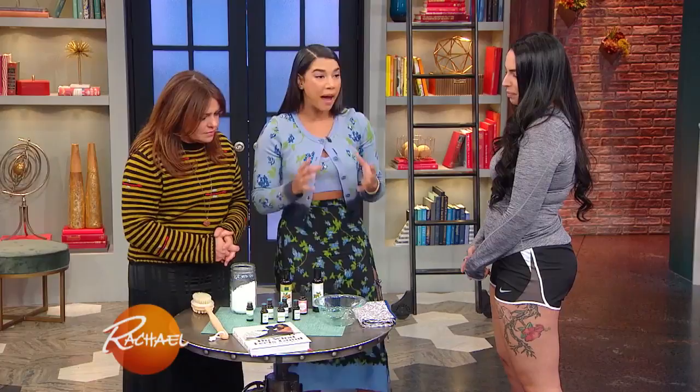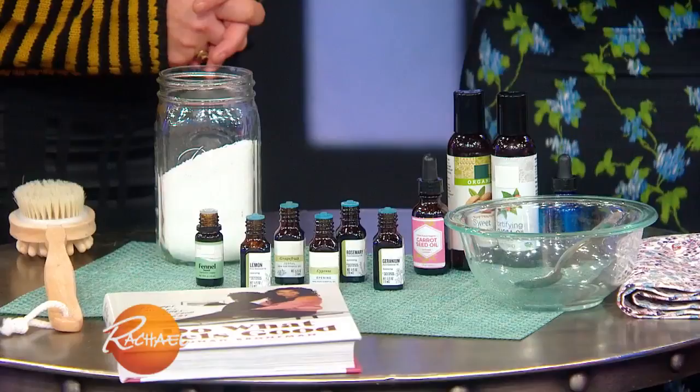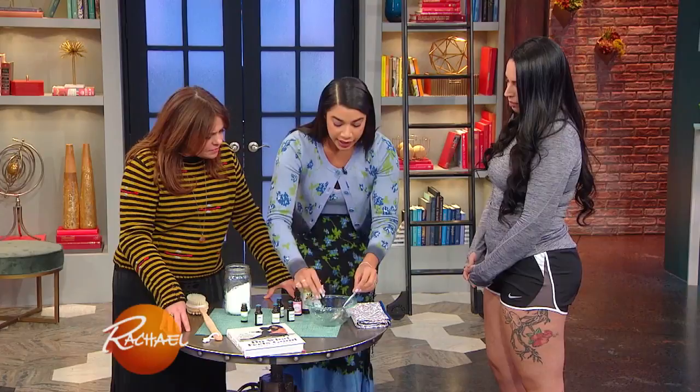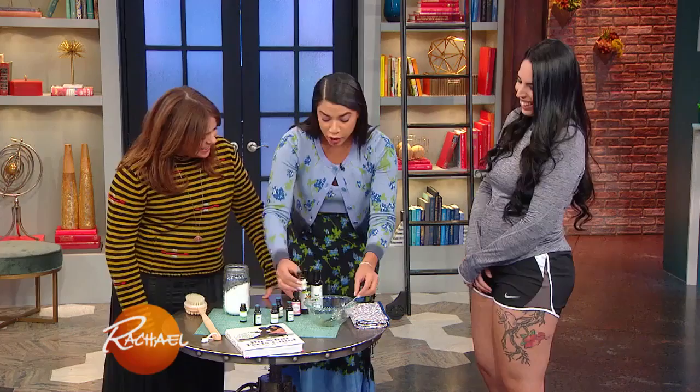There is a recipe in my book for a bath soak. The base is almond and jojoba oil, which are very nurturing and soothing for the skin. And then we've got grapefruit oil, which is really the hero of this concoction — it's an anti-bloating agent. It really helps with water retention, getting rid of water retention.